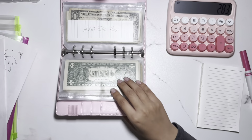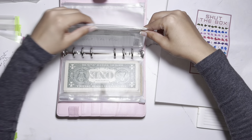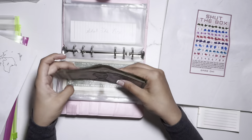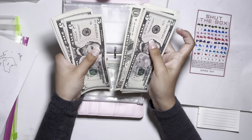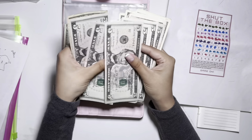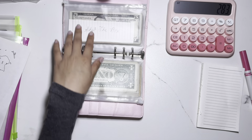Next up is 'Shut the Box.' I'm almost done with this one — I just need one more round to complete the challenge. Counting through the bills: 5, 10, 15, 20, then singles up to 30, then 35, 40, 45, 50, 51, 52 — $52 in Shut the Box, with one more round to go.